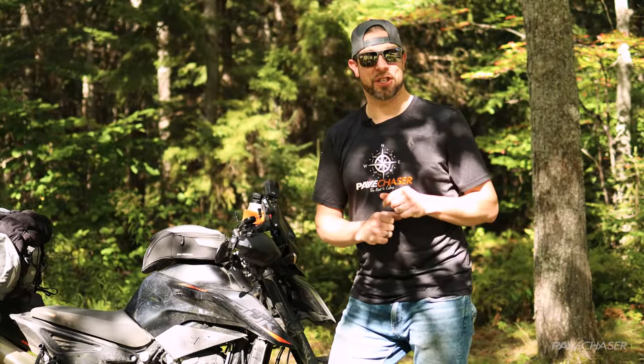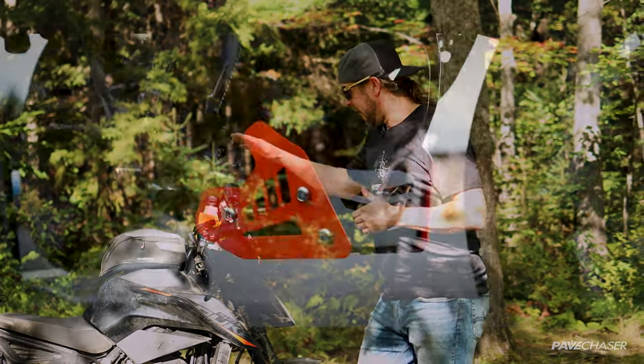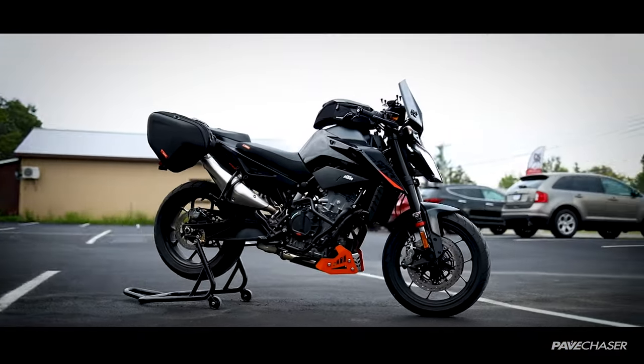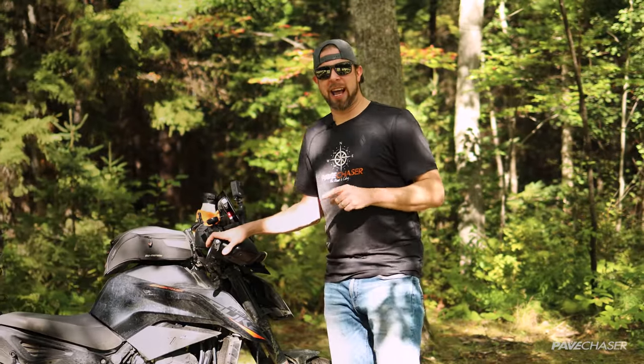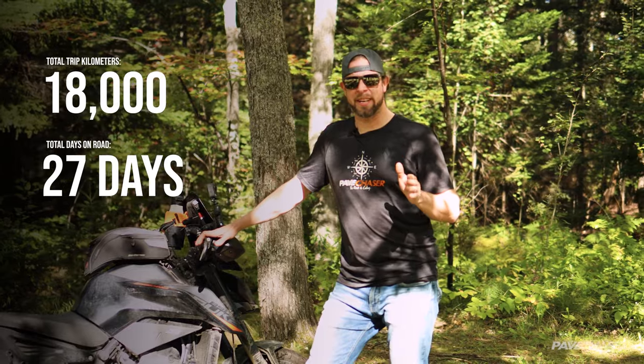Hello everybody, thanks for tuning into the channel today. If you've been following along, you'll have seen that I was outfitting my 2021 KTM Duke 890 for an epic trip, and I just got back into town. We did 18,000 kilometers in the span of about 27 days.